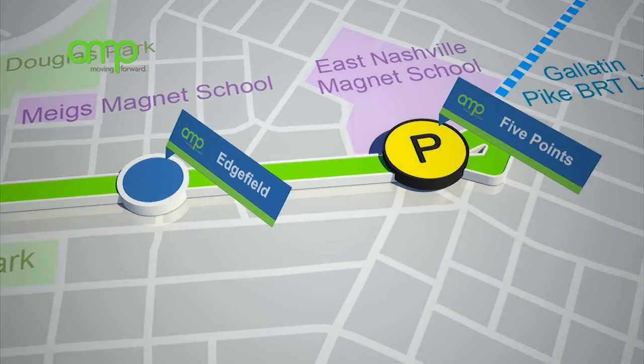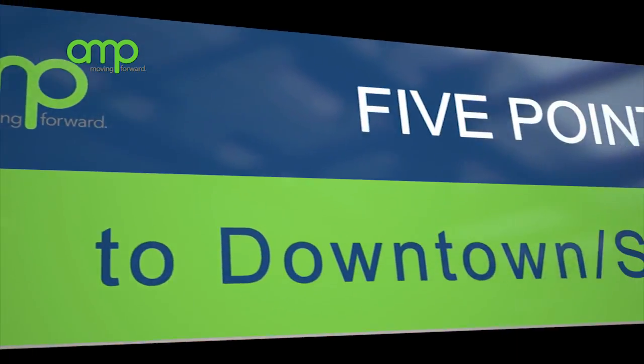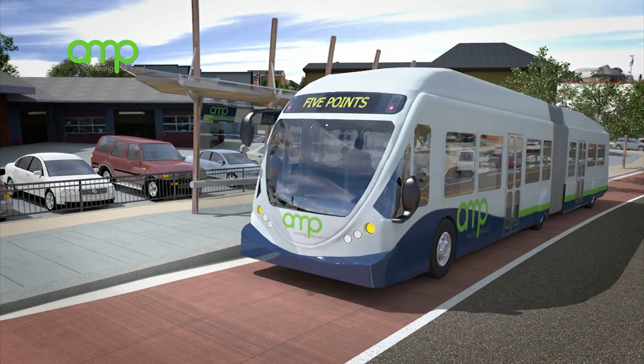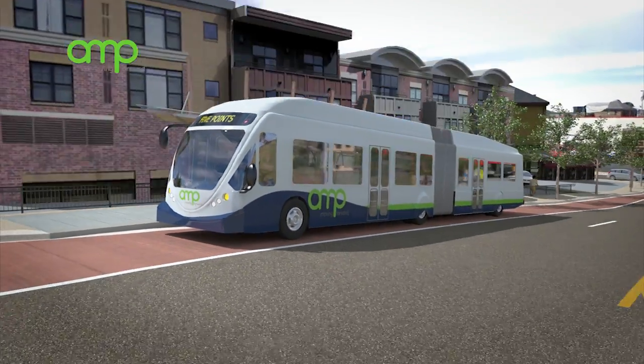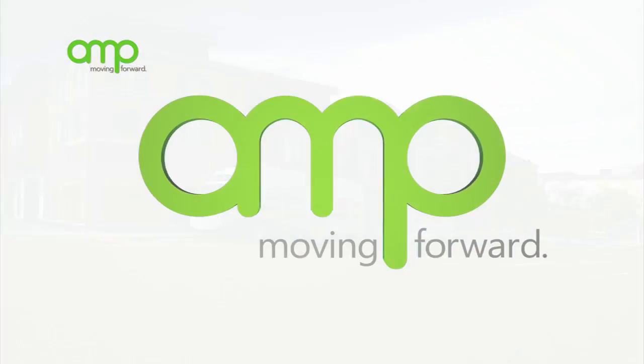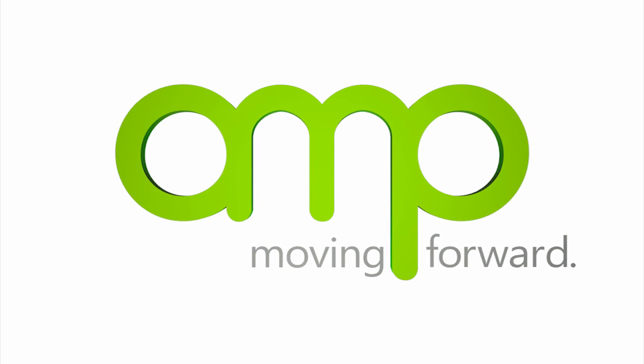The last stop at the east end of the corridor will be the Five Points Station. Here, the Amp will run on both sides of the street and provide great opportunities to generate new transit-oriented development along the way. The Amp will make it easy, fast, and convenient to travel to work, favorite restaurants, and appointments. It's a smart investment in Nashville's future.